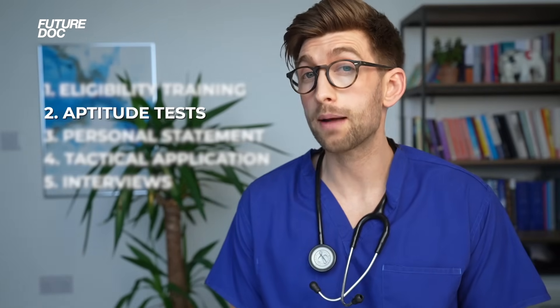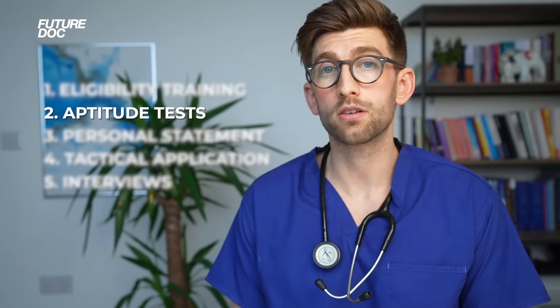Now depending on your situation, you may have to sit up to any of three aptitude tests. These are called the UCAT, the BMAT, and the GAMSAT. And scoring highly in any of these is key to being offered a place at medical school.